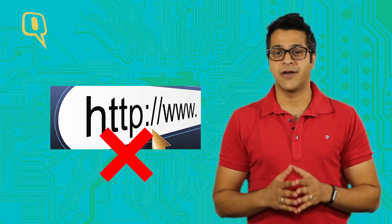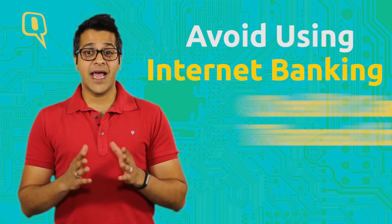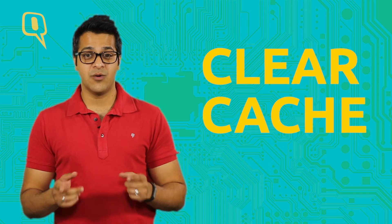Try avoiding those websites. Number five: forget the network. After you're done using the public Wi-Fi access, go to settings and forget the network. Avoid using internet banking and credit card transactions, and finally clear your cache — otherwise the hacker will clear your cash.